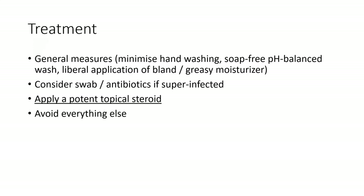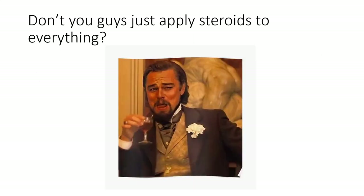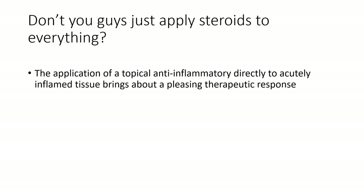Regarding the optimisation of hand dermatitis, treatment involves general measures like minimising hand washing, using a soap-free pH-balanced wash, and the liberal application of a bland and greasy moisturiser. You could consider doing a swab or starting antibiotics if it appears superinfected, as eczematous conditions are often teeming with staph. A potent topical steroid is underlined as the priority. When explaining this to other doctors, there is often a comment like: don't you guys just apply steroids to everything? It turns out that the application of a topical anti-inflammatory therapy directly to acutely inflamed tissue brings about a pleasing therapeutic response — or put another way, they work. And isn't that the essence of why we do everything in medicine?